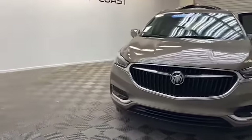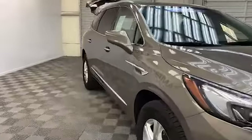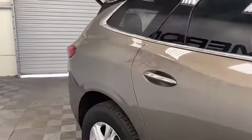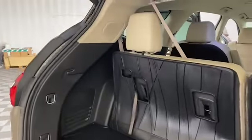Brand new to our inventory here at Tamron Gulf Coast, we have this 2020 Buick Enclave Essence SUV that is GMC certified. The GMC certified advantage means that your Enclave will be protected for years to come.